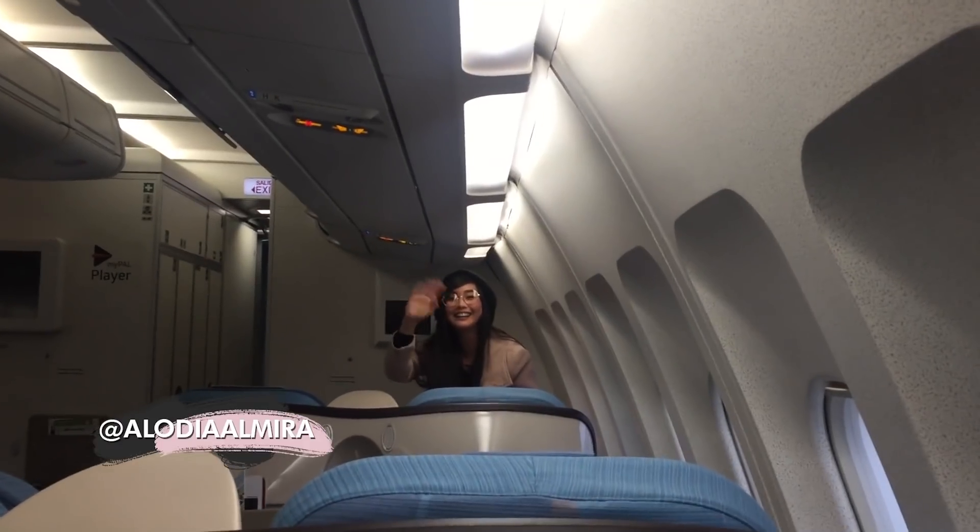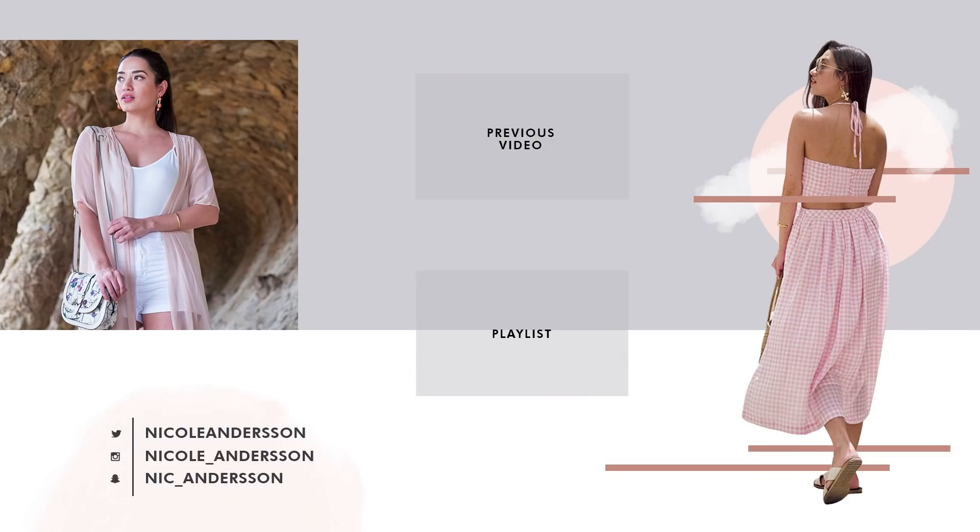Alright guys, that's it for my Tokyo trip. If you guys liked this video, don't forget to hit the thumbs up button and leave some love in the comments section below. As usual, don't forget to subscribe to my channel and I'll see you guys in my next video. Bye! By the way, look who's on the same flight as me!